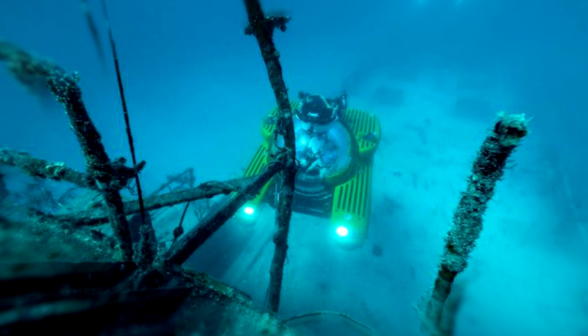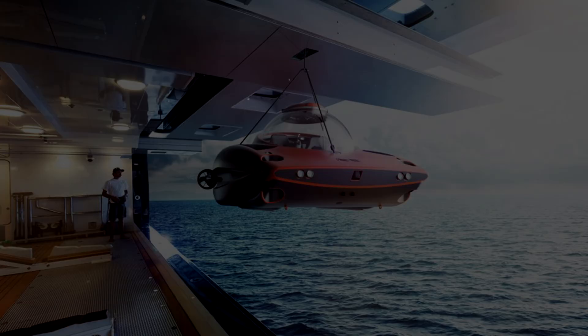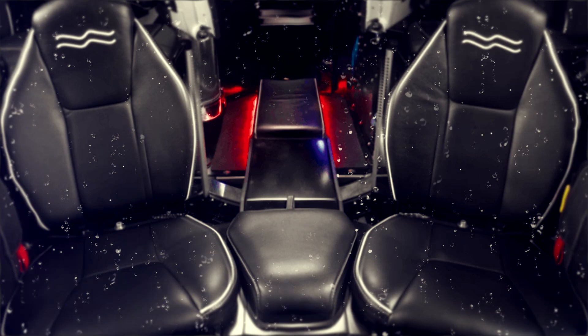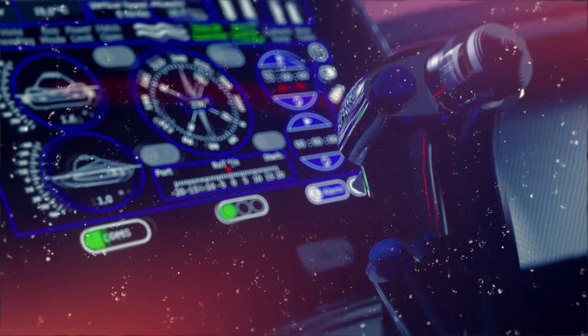Number 2 – U-Boat Works Hypersub. The Hypersub is the best performing private submersible in the world — the ultimate underwater experience. It travels at up to 6 knots and can roll, perform loops, steep turns, and vertical ascents and descents. The intuitive joystick control creates a sensation similar to being in a fighter jet, though you can also just cruise gently and enjoy the underwater world. The Hypersub can carry a pilot and passenger to a depth of 100 meters for up to 6 hours, and both occupants can take control without switching seats.